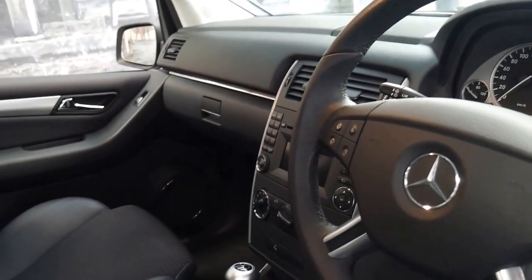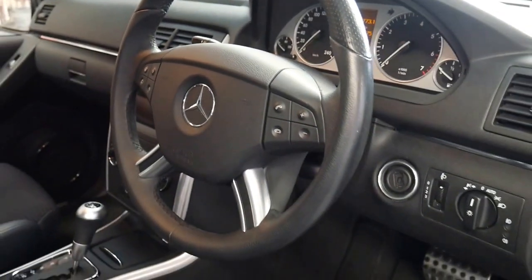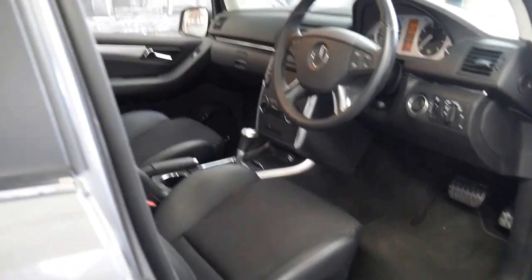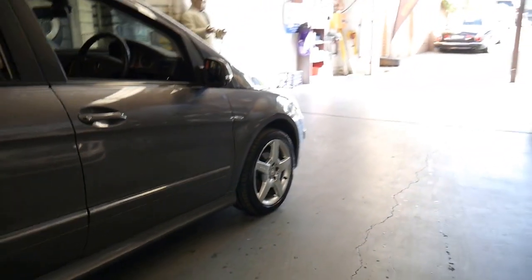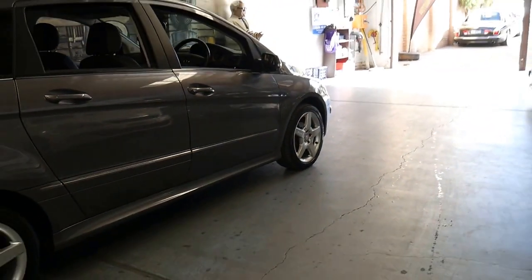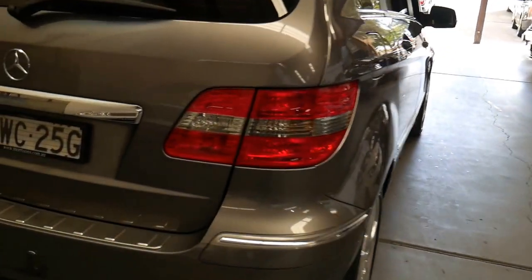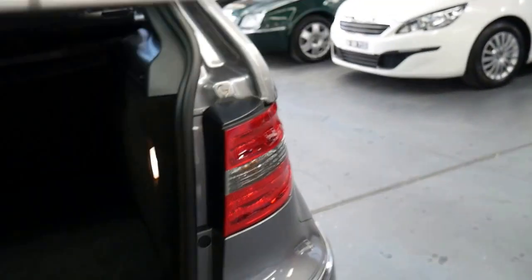It's got Bluetooth, parking sensors front and back, automatic headlights and cruise control. It's got a very nice set of tyres — Continentals on the back. It's even got a factory fitted Mercedes-Benz tow bar, which is very convenient if you've got a little box trailer or something like that.